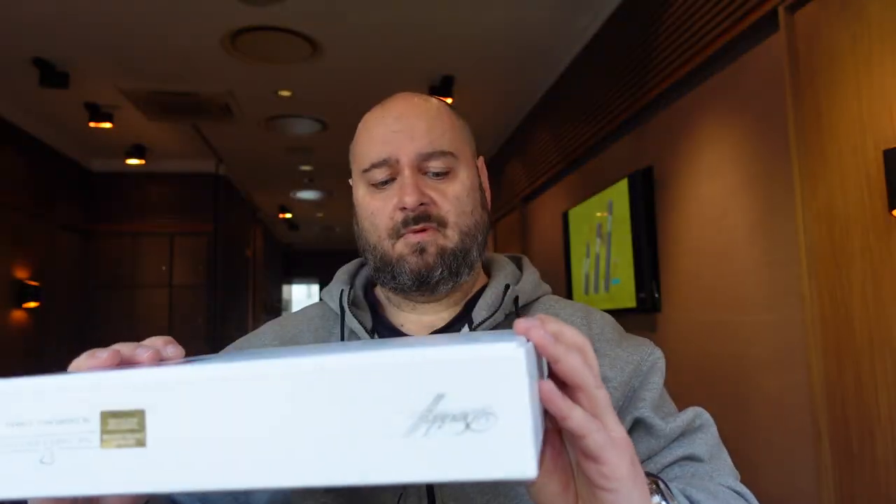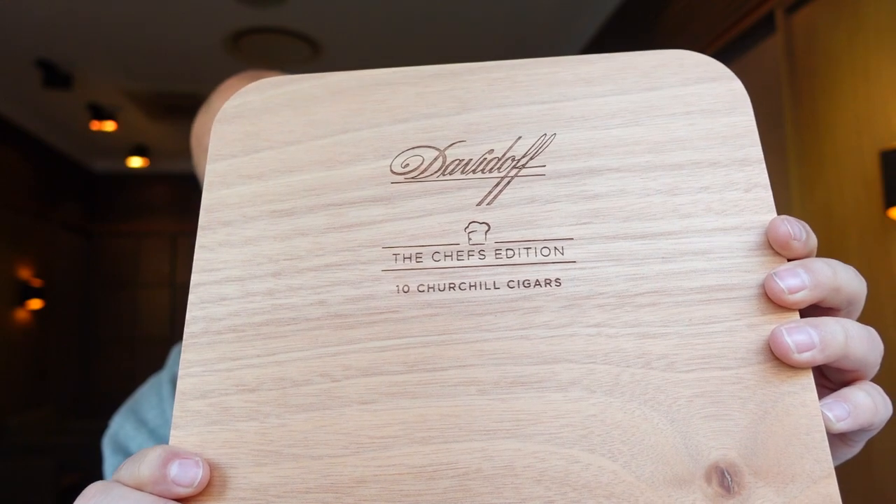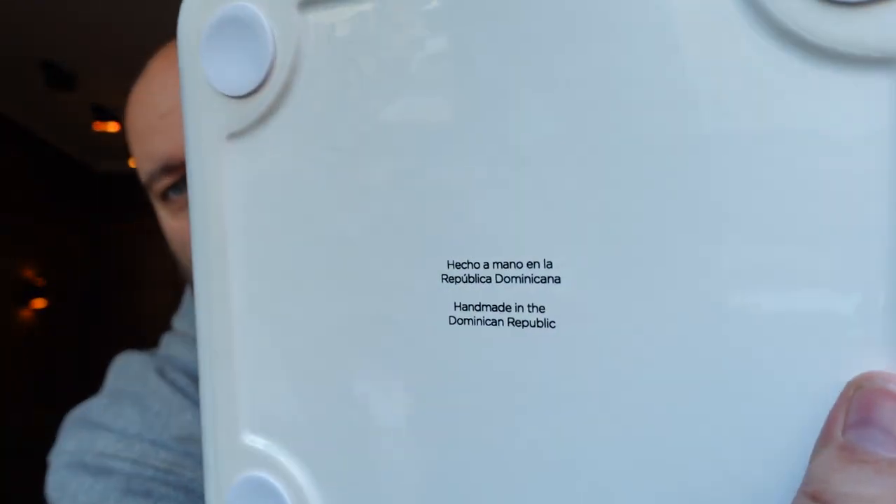So guys, let's open it up. There's a lot of packaging in there to protect the whole stuff. So there's the empty outer box, and the main attraction is in here covered in a white satin cloth box. That's how it looks — a beautiful wooden top, handmade.